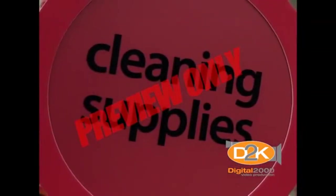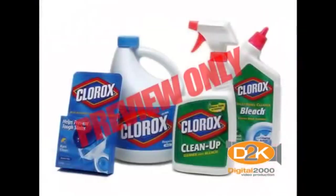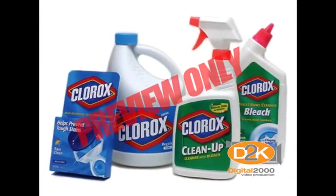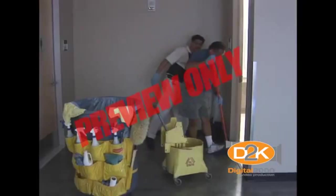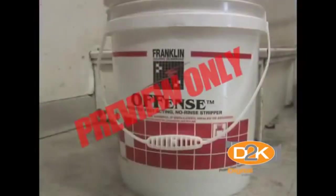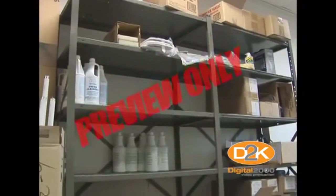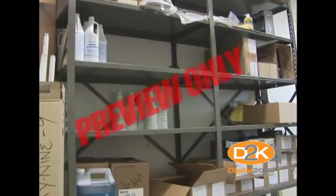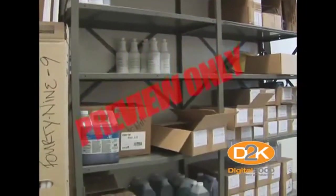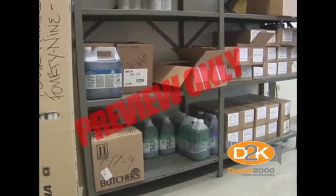If you've been shopping in stores lately for household cleaning chemicals and supplies, you realize how expensive these materials and equipment have become. In the professional janitorial industry, things aren't any different. Chemicals cost a lot of money. Equipment and supplies also cost a lot of money. Of course, these supplies are necessary, but there are some things you can do to help reduce waste and the associated cost of these materials.